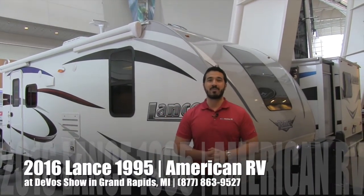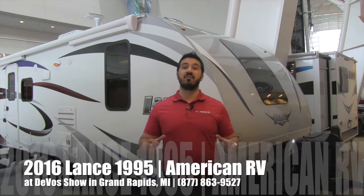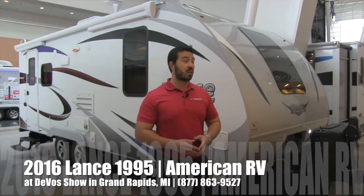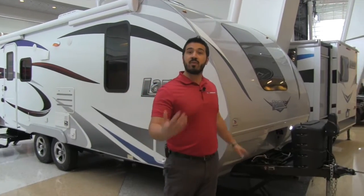Hi folks, CM Baker, the product specialist at American RV. I'm here in Grand Rapids, Michigan at the DeVos Show. It's Wednesday, January 13th. I'm going to give you a sneak peek — the show opens Thursday and runs through Sunday. I want to show you a couple of things we brought down. It's going to be a fantastic show.